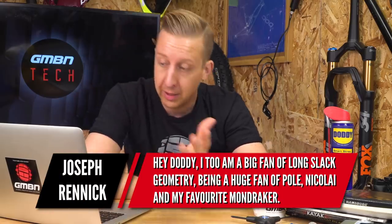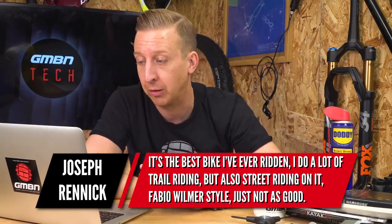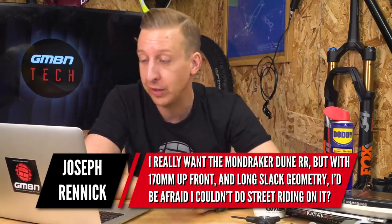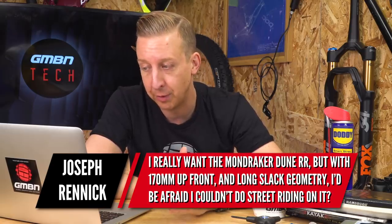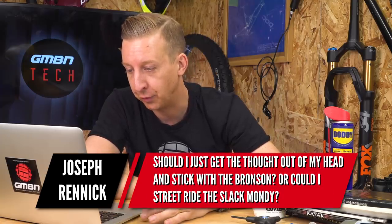Next up is a geometry-related question — always a favorite. Hi Donnie, I'm a big fan of long slack geometry, being a huge fan of Pole, Nikolai, and my current favorite Mondraker. I'm currently riding a 2016 Santa Cruz Bronson in the Klaxomoto color — that's the name for a Spanish drink where they put red wine and Coke together, sort of like a spritzer. It's the best bike I've ever ridden. I do a lot of trail riding but also street riding on it, Fabio Wibner style. I really want the Mondraker Dune RR, but with 170 mil up front and long slack geometry, I'd be afraid I couldn't do street riding on it. Should I stick with the Bronson, or street ride the slack Mondraker?